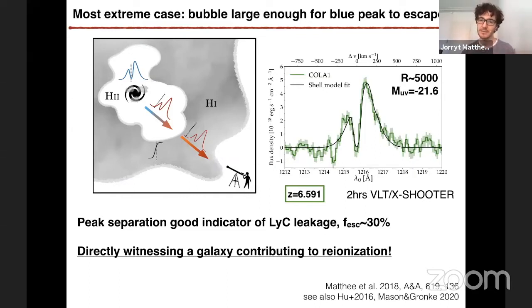The fact that you can see the blue peak of the Lyman alpha line really indicates that this galaxy is in a highly ionized region that is very large — large enough to allow even the blue Lyman alpha photons to redshift out of the resonance frequency of the intergalactic medium. So this galaxy actually traces what the kind of bubble sizes are. Of course those sizes are a bit uncertain, but this is really tracing reionization. In addition, the peak separation of the Lyman alpha line is a very good indicator of Lyman continuum leakage.